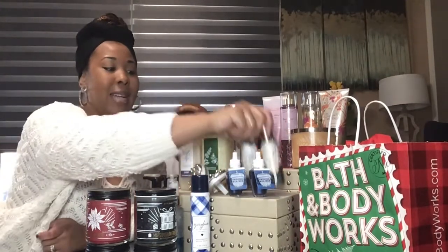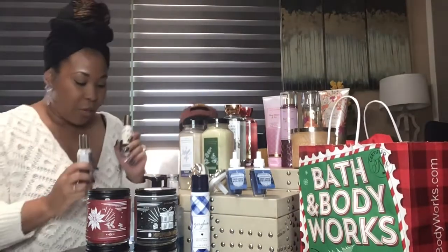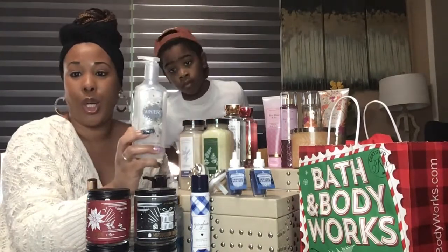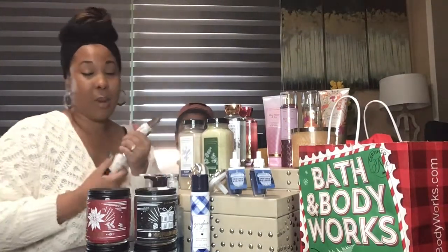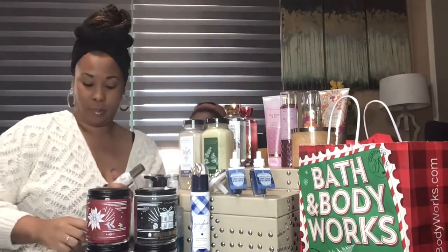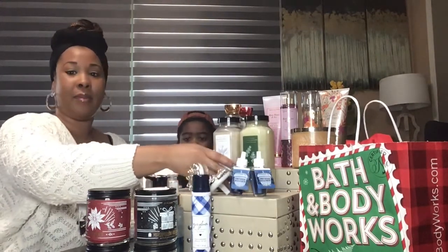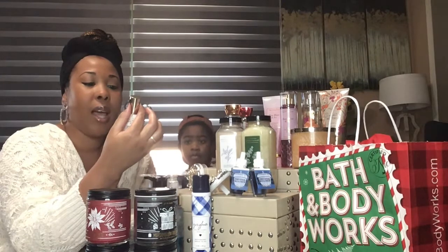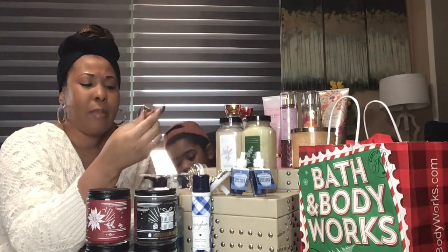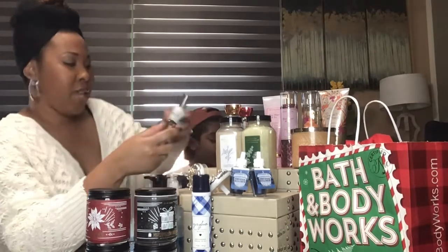I did get two more room sprays. These ones right here are Winter — I haven't smelled this one yet, but I do have the Winter hand wash so I'm going to pair them together. I went ahead and sprayed it, and my son said it smells like snow. It does have like a fresh smell, and to me it actually smells a little similar to the Marshmallow Fireside. But yeah, the bottle is really cute.